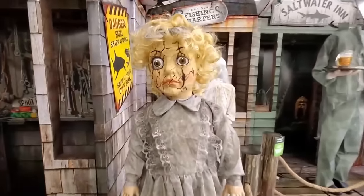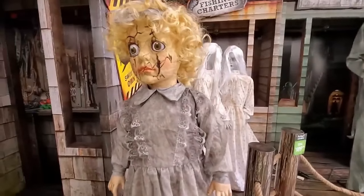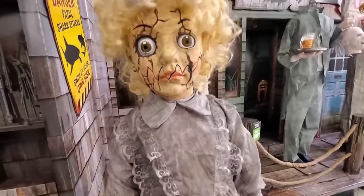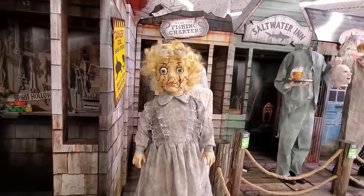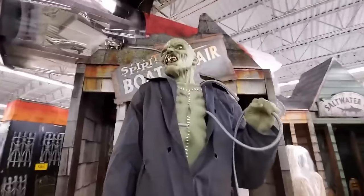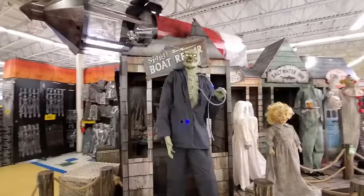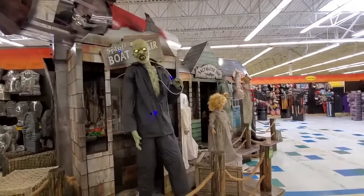What is she gonna do? I can't get her to do anything, but look — her mouth is jagged. Apparently it's supposed to pop. Oh, there it goes! That is pretty creepy. If I was a kid coming through a haunted house, that would scare the crap out of me — all of these would.